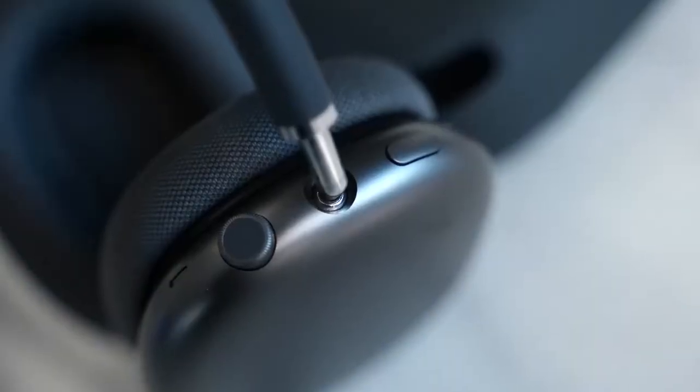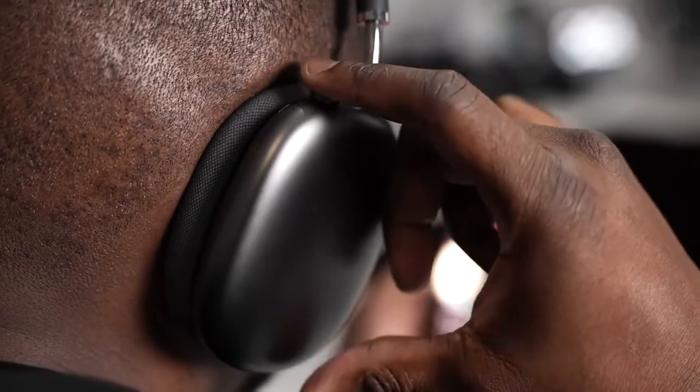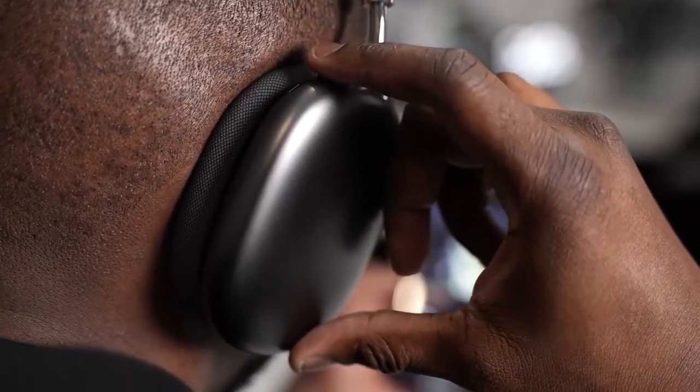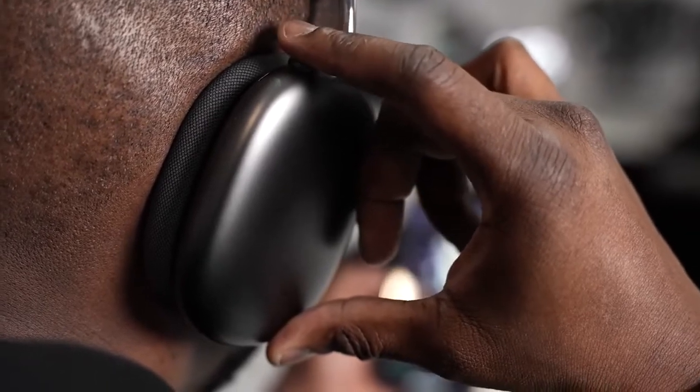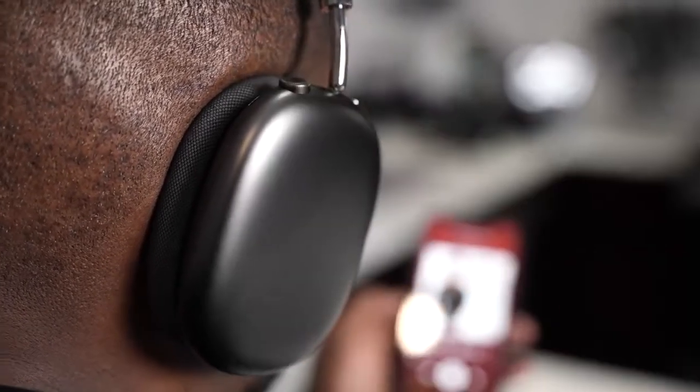When it comes to features and controls, the two headphones have very different philosophies. The AirPods Max have basically two buttons and no touch controls, located in the top right-hand corner. It's a bit awkward because the volume crown is at the back of your ear, so you have to lift your head and rotate your arm up. The transparency button is right in front. I wish the controls were lower and behind, but they do work well for increasing or reducing volume and changing tracks.